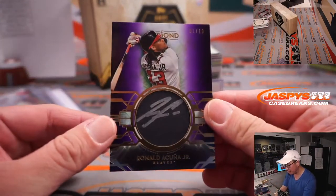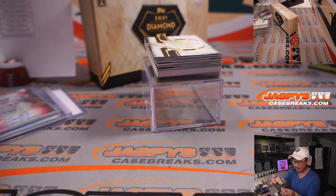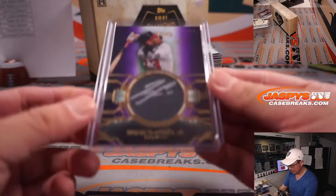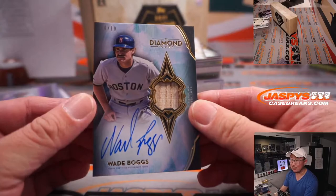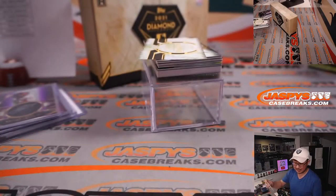We got a Ronald Acuna Jr., one out of ten silver ink autograph for the world champion Braves — that's Mark S. with the Bravos. Ten out of ten — Wade Boggs, piece of his lumber, an on-card autograph. That's for Howard and the Red Sox.